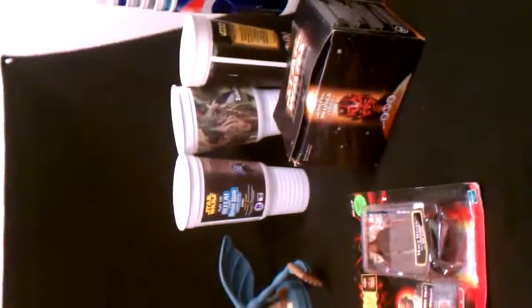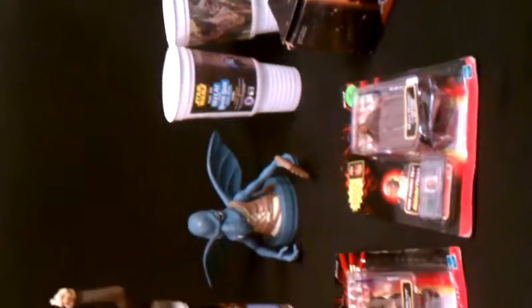Anyway, good luck eBay buyers. I hope you find something in here that you'd like and make a bid on the lot. Thank you.